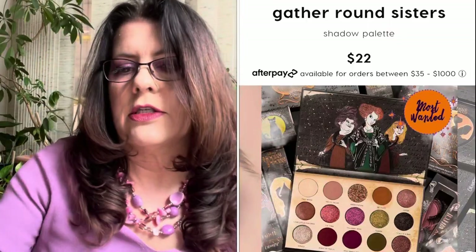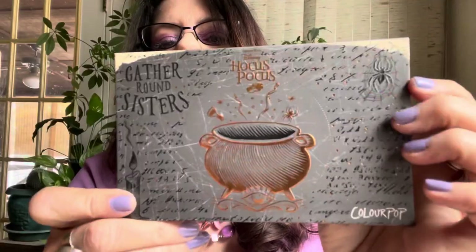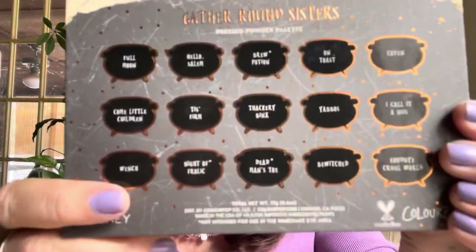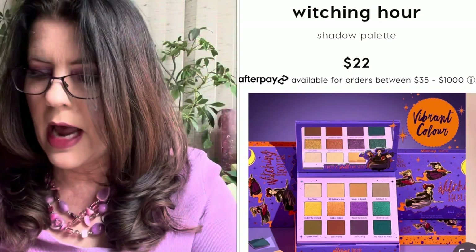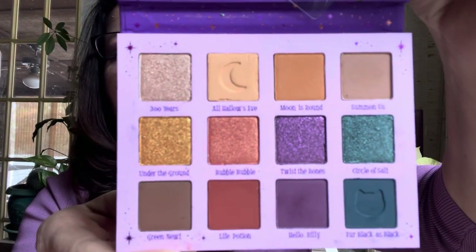In September, ColourPop released their Hocus Pocus collection and brought back the Gather Round Sisters palette — I missed it the first time. I haven't watched Hocus Pocus but I got the video and meant to watch it. This palette was $22 and I really love the color story — the pinks, greens, and neutrals. Really really pretty. I also picked up the Witching Hour — a fun Halloween palette with little cat heads on the back. It has pumpkin oranges, greens, and purples — more like Mardi Gras to me but a fun Halloween palette.